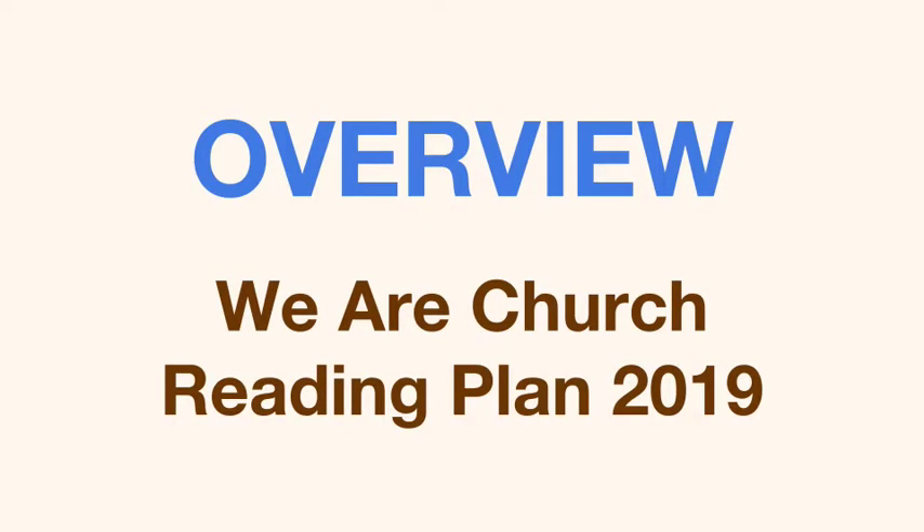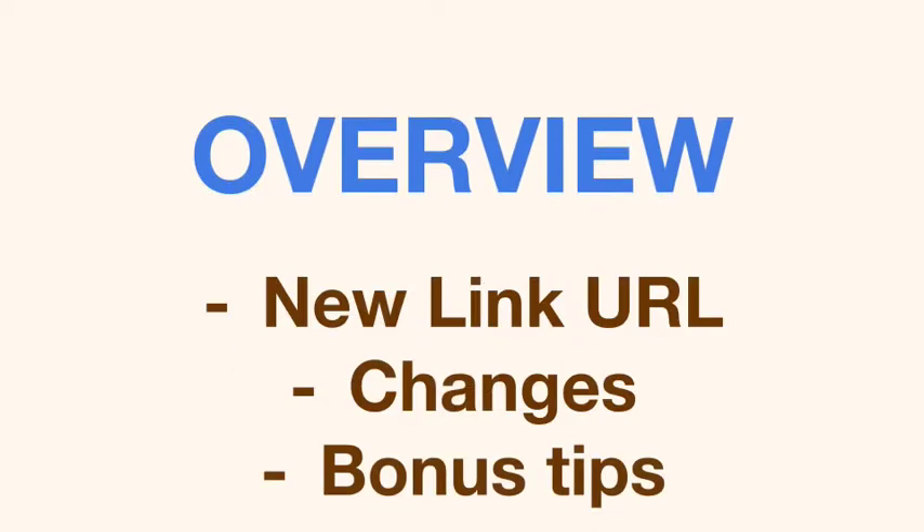This is a quick walkthrough of the We Are Church reading plan for 2019. In this video, I'm going to cover a couple of things: the new URL, the overview of the changes that have been made, and some bonus tips on how to use Bible Gateway when you're linked in there.